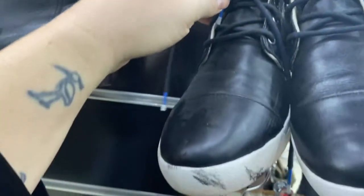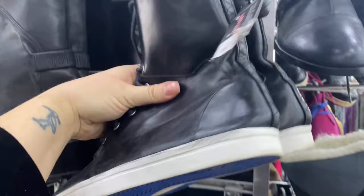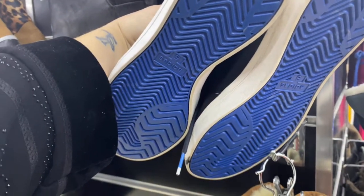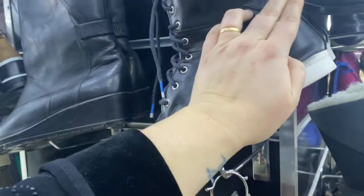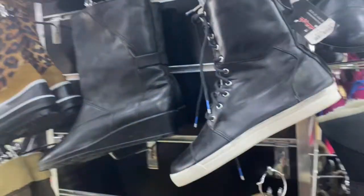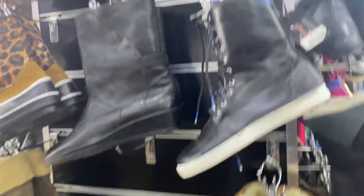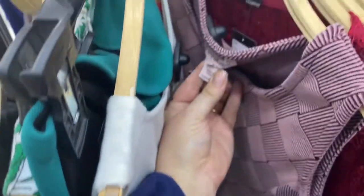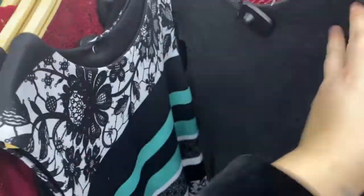I absolutely loved these Adidas shoes — they're kind of like high tops but really fashionable and fun. But like a lot of shoes at these thrift shops, they're smaller than my size. I have about a size nine or ten in American sizing and a lot of things here are six, seven, or eight, so lots of things don't fit me.